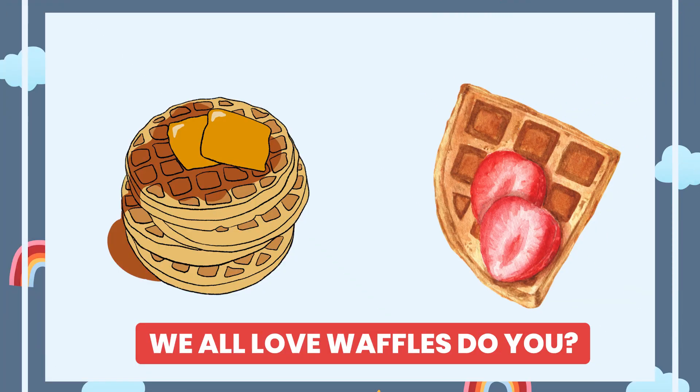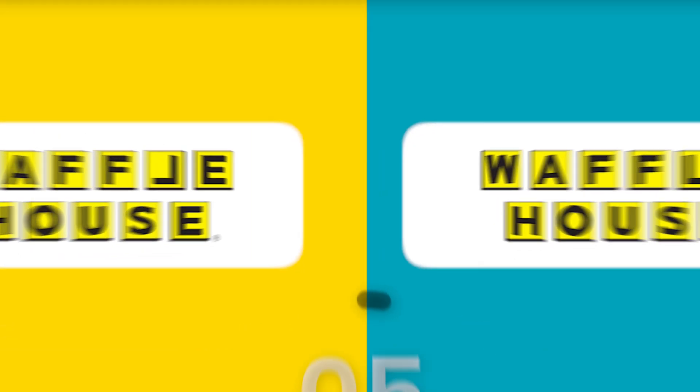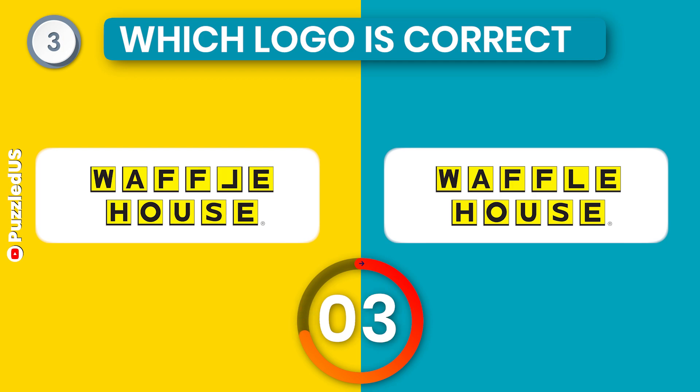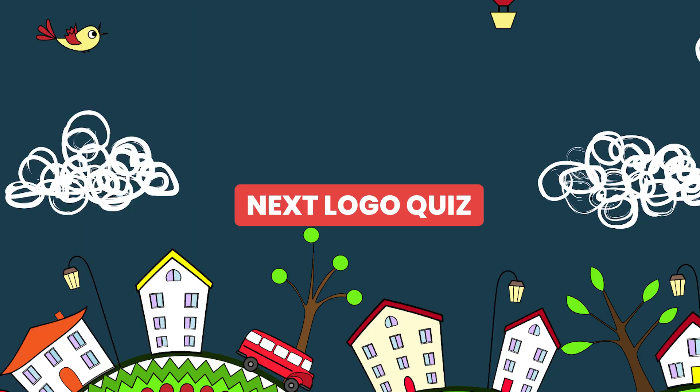We all love waffles. Do you? Let's go to our next logo quiz and that one is for our waffle lovers. Which one is the correct Waffle House logo? Still thinking. Here is the correct one.